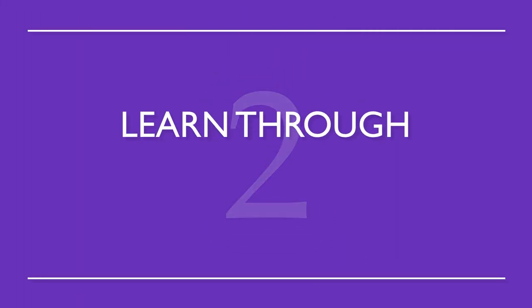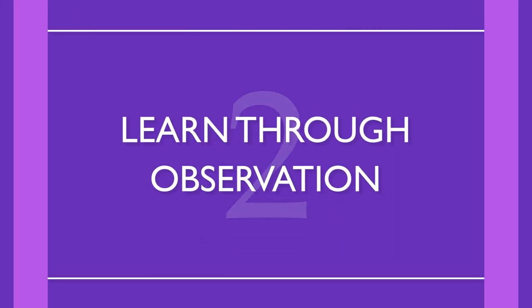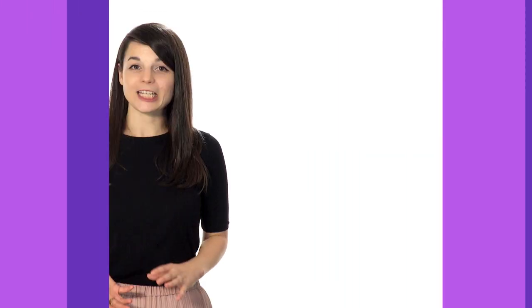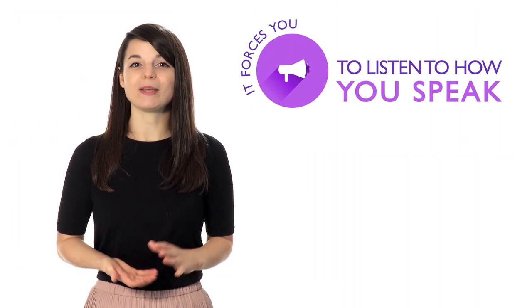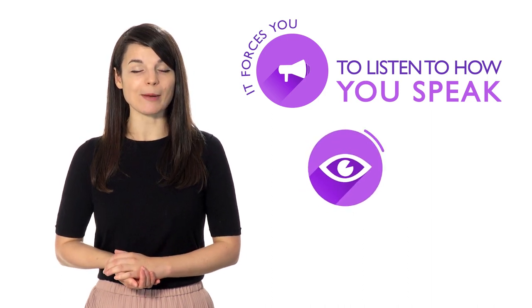Number two: learn through observation. This is how we all learned our native languages as kids. Words will develop their own meanings that relate better to your target language rather than meanings that are translated directly. Number three: speak out loud to yourself. Even if you're a little embarrassed, it forces you to listen to how you speak. It makes it much easier to spot simple grammar mistakes.